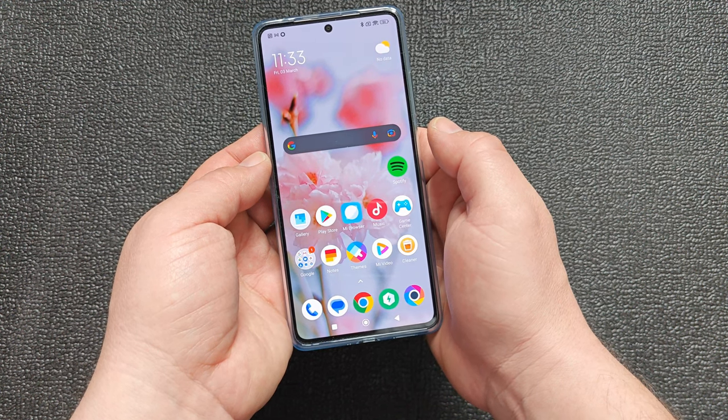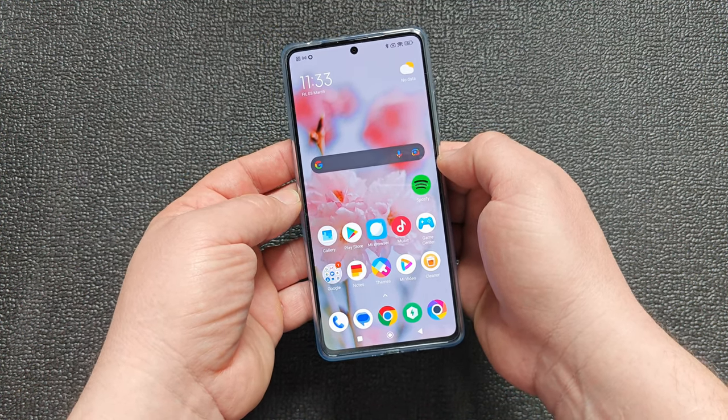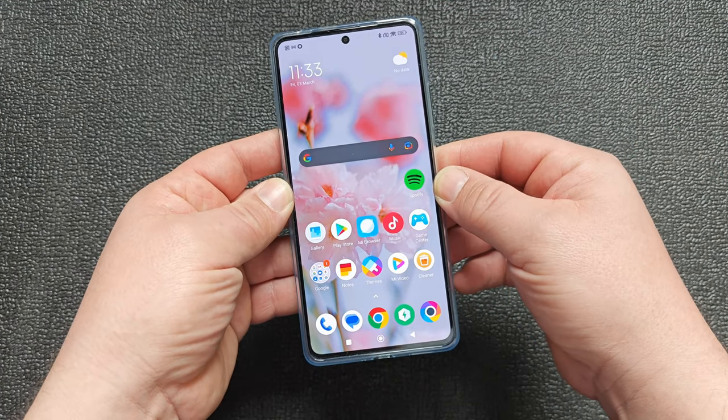Like you can see, it has a beautiful screen — one of the best screen at this price range. It's unbelievably good. It's a flat screen, which I love. Very thin bezels.